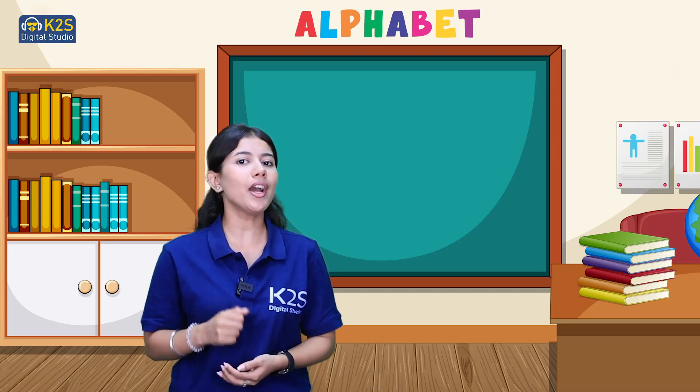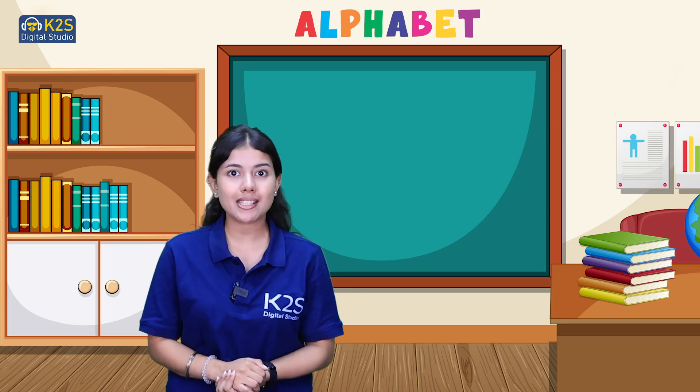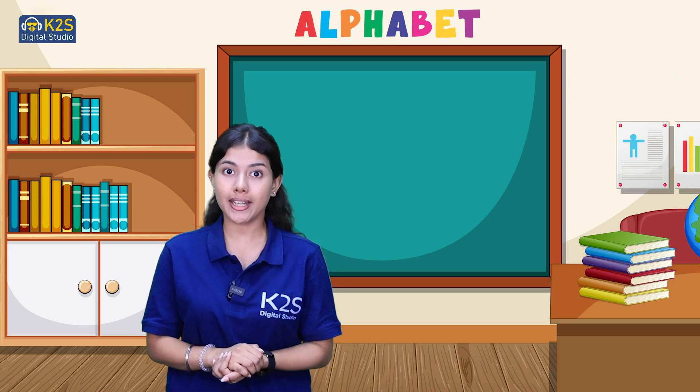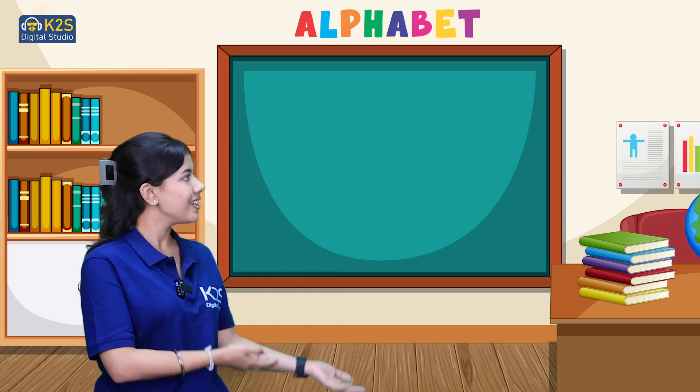Hello champions! How are you all? I'm sure you all are doing absolutely fantastic. So now we'll talk about the 8th letter of our alphabet series — Letter H.